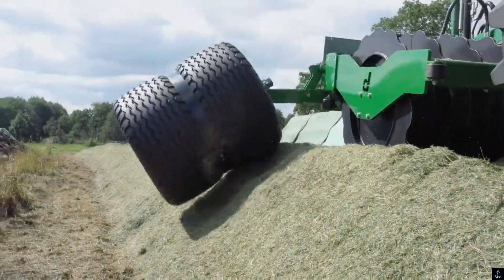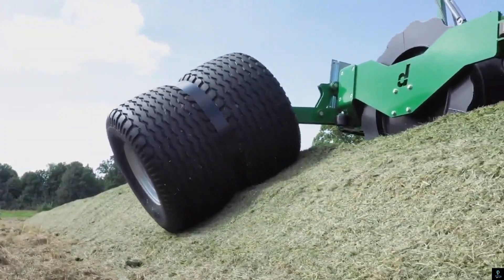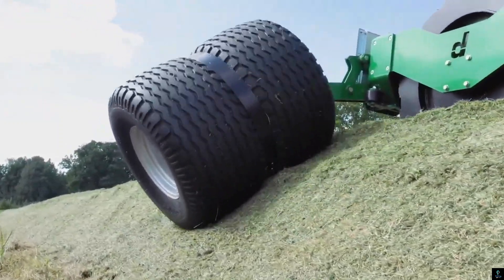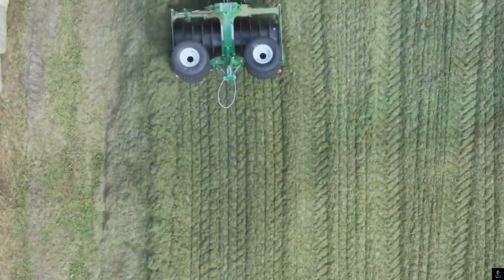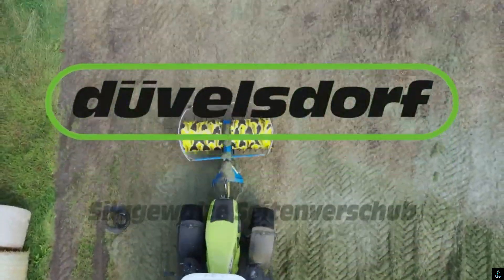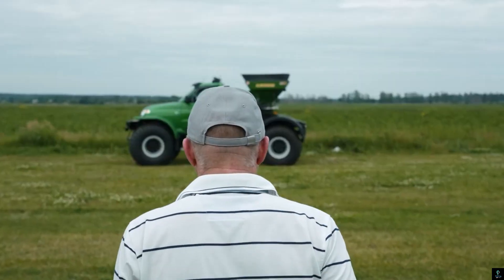Its adjustable working width and ease of operation make it suitable for various silage types and farm sizes. Additionally, the side shift functionality enhances maneuverability, allowing operators to work closer to edges and achieve uniform results. The Doublesdorf Silage Roller is a durable and reliable solution for farmers looking to streamline their silage management process and ensure top-quality feed.